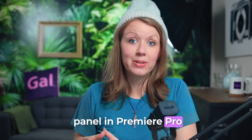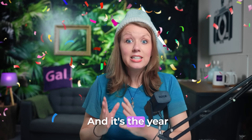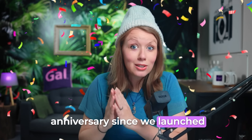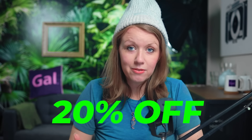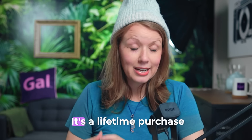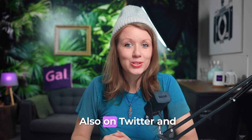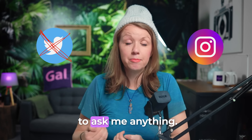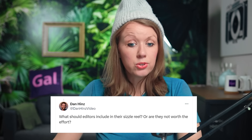I launched a new YouTube channel — the Gal Toolkit Tutorials channel — where we post tutorials, how-to's, and creative tips on how to use our Gal Toolkit extension, which is a panel in Premiere Pro with over 1,500 different effects. It's the one-year anniversary since we launched the toolkit, so to celebrate we're doing 20% off through the end of this week. It's a lifetime purchase with free updates included.